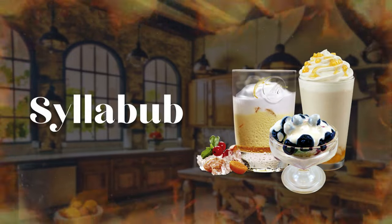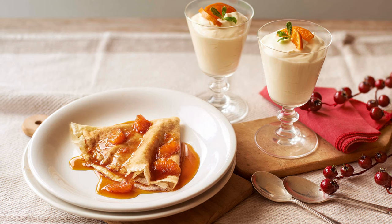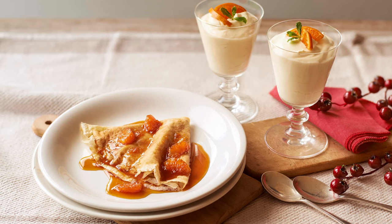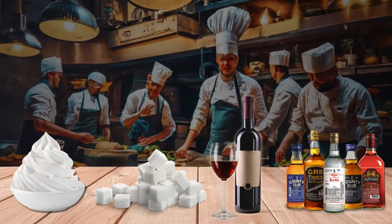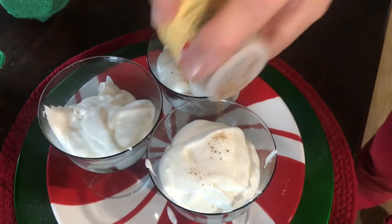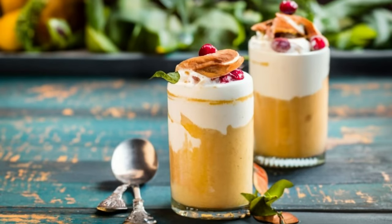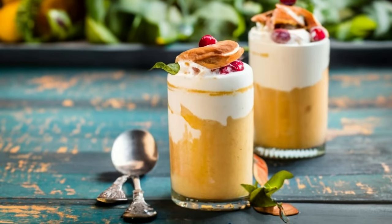One such dish is the syllabub, a popular dessert in colonial America, although it does have its roots as a British dessert. It consisted of cream, sugar and alcohol. It's a shame that this delightful treat is rarely seen on modern menus. No doubt, be it in America or Britain, syllabub was one of the mainstays as an early dessert on tables.